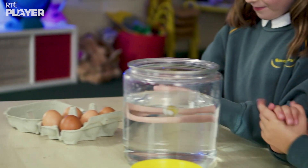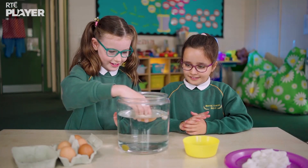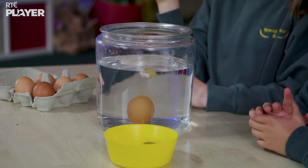First, they're going to drop an egg in the water. Very gently. And it sinks, yeah.